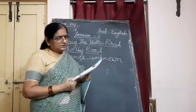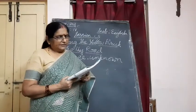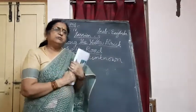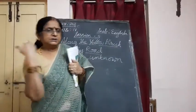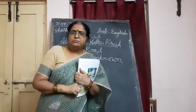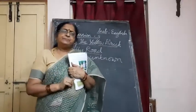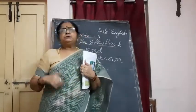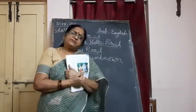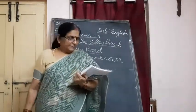Dorothy smiled and was about to reply when suddenly she heard a deep groan from somewhere nearby. The scarecrow was discussing all these things with Dorothy, and Dorothy wanted to answer — but suddenly she heard some groan.